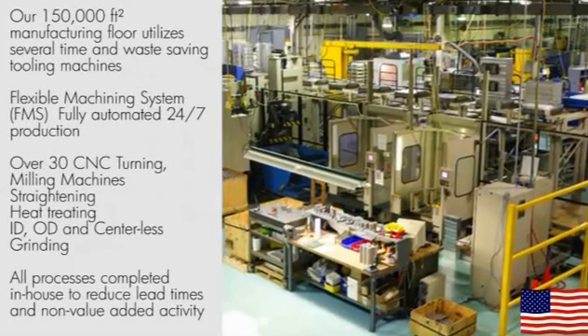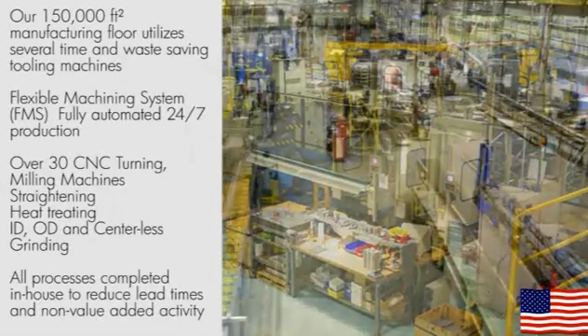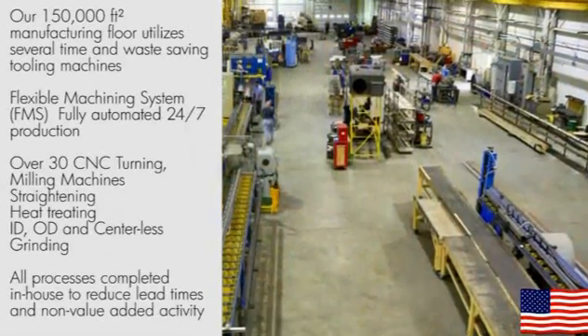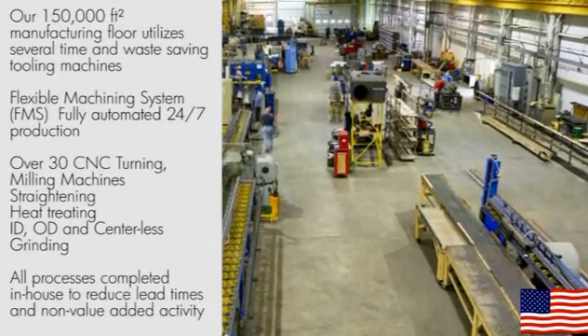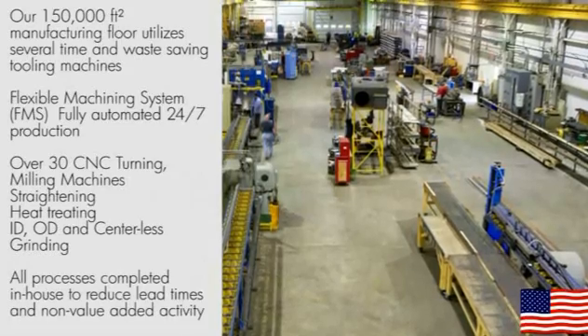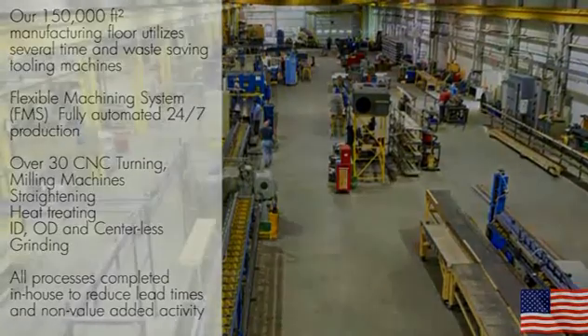PBC Linear's extensive in-house machining enables us to reduce lead times and offer best-in-class tolerances, as well as customization capabilities to satisfy each customer's unique application requirements. With over 30 CNC turning, milling, and grinding machines, ID, OD, and centerless grinders, as well as straightening and heat-treating capabilities, almost all machining processes are completed in-house, reducing lead times and non-value-added activity.